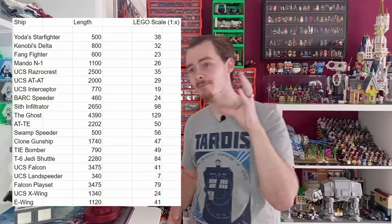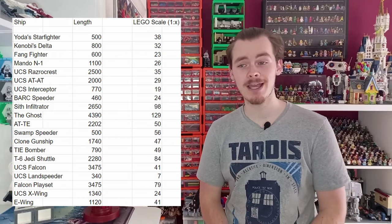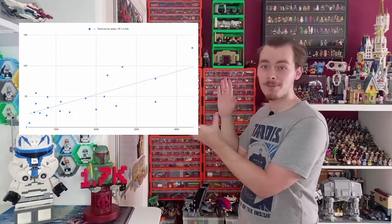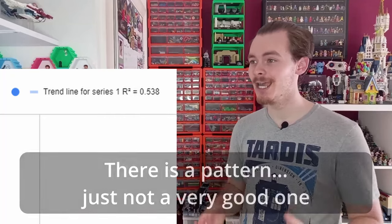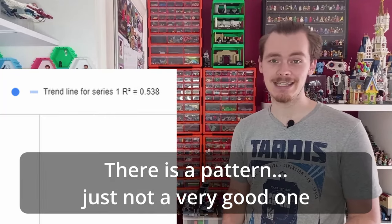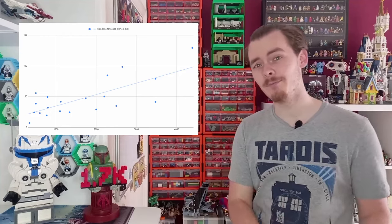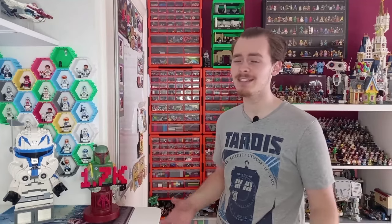With the Microfighters gone, we finally have the strongest data set we're going to get. We've got a mix of UCS sets, playsets, smaller side builds, and battle pack builds. As you can see from the table on screen, there does seem to be some sort of pattern. However, that R-squared value of 0.538 shows the pattern isn't exactly strong. There is some pattern in the sense that bigger ships are scaled down a bit more than smaller ships, but when LEGO models tend to be around the same size for playsets, and even UCS display sets only go so big, that does make a bit of sense. As for the actual scales used based on ship size, there doesn't seem to be much correlation.